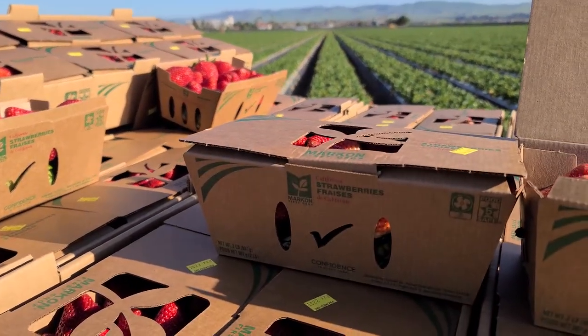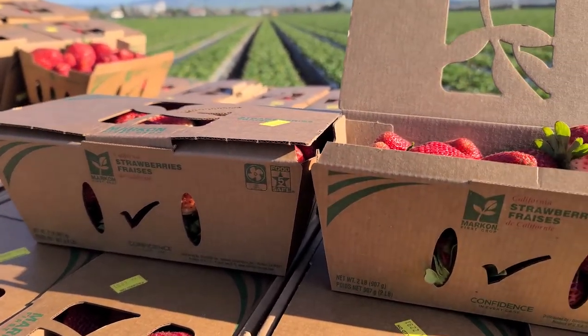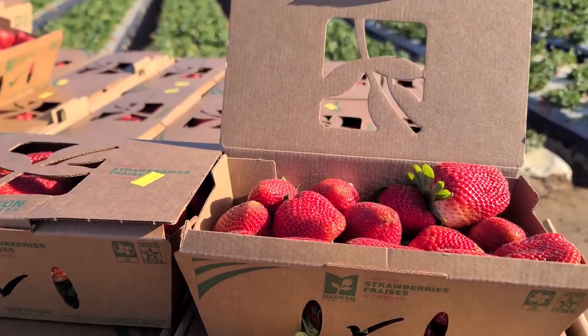that otherwise might have gone into landfills or even the oceans. And because we're starting earlier this season, we anticipate double that amount in eco growth — something we're really excited about.